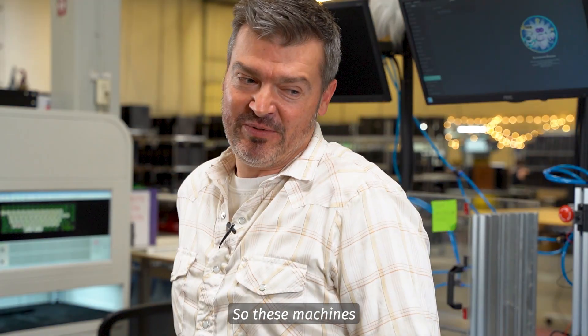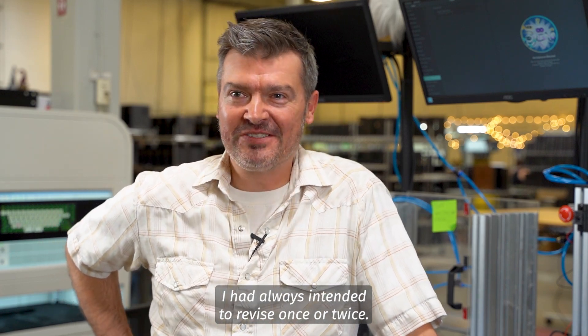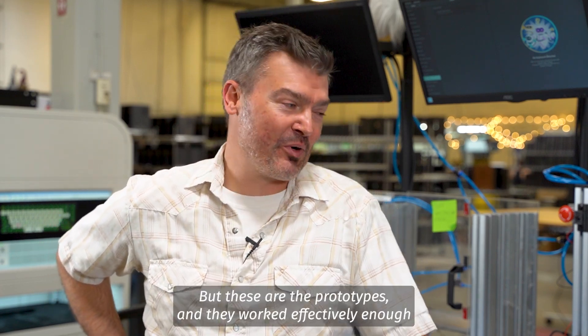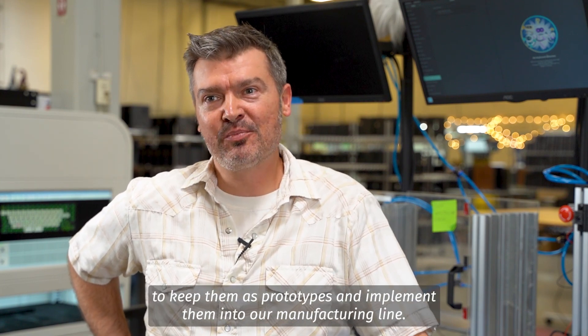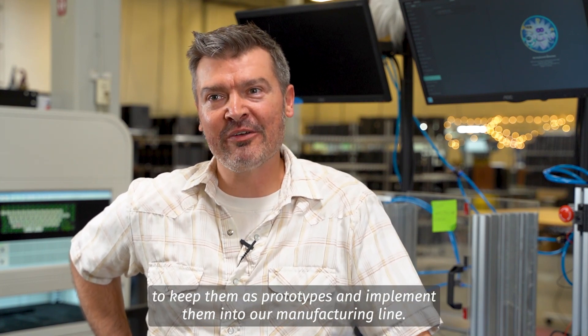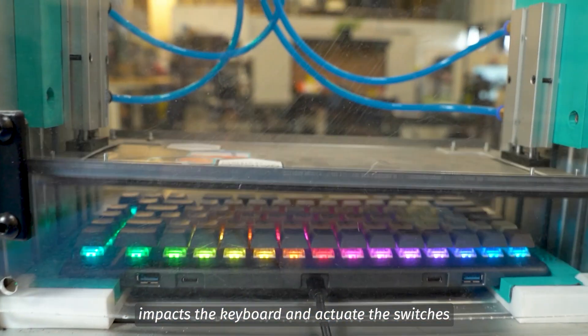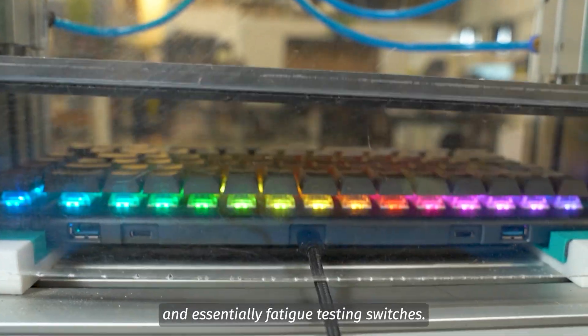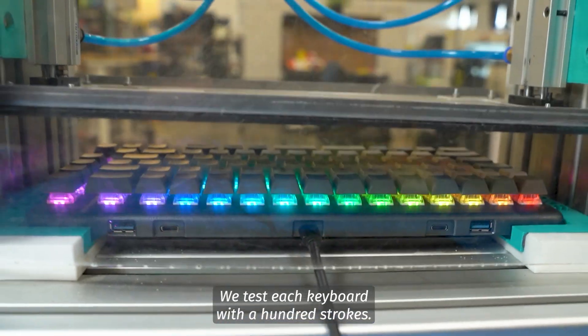These machines I had always intended to revise once or twice, but these are the prototypes and they worked effectively enough to keep them as prototypes and implement them into our manufacturing line. The Nelson testers impact the keyboard and actuate the switches — essentially fatigue testing the switches. We test each keyboard with 100 strokes.